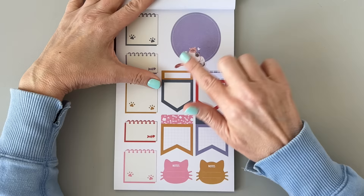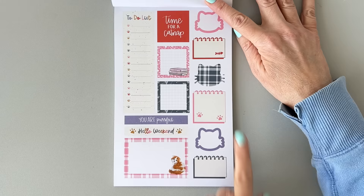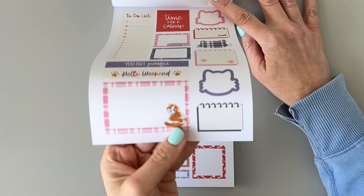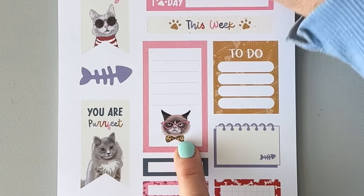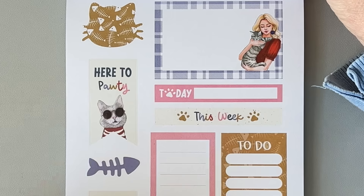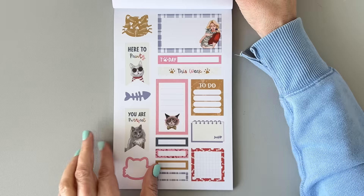There are little notebook-y stickers and flags. I love this one — the plaid is so cute. This page has little fish bones around the outside. Here's your to-do list with little paw prints for bullet points. 'Hello weekend' with a little cutie pie. There's an angry cat — I don't know why he's mad, but he's not happy. And there's one with sunglasses — hard to tell if he's happy. And 'Today's plan' with a clean litter box reminder — I need to put that on every day.